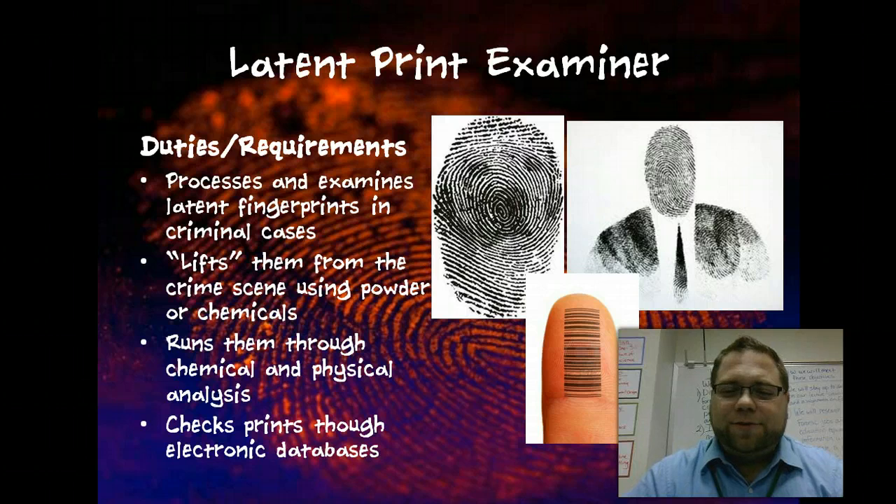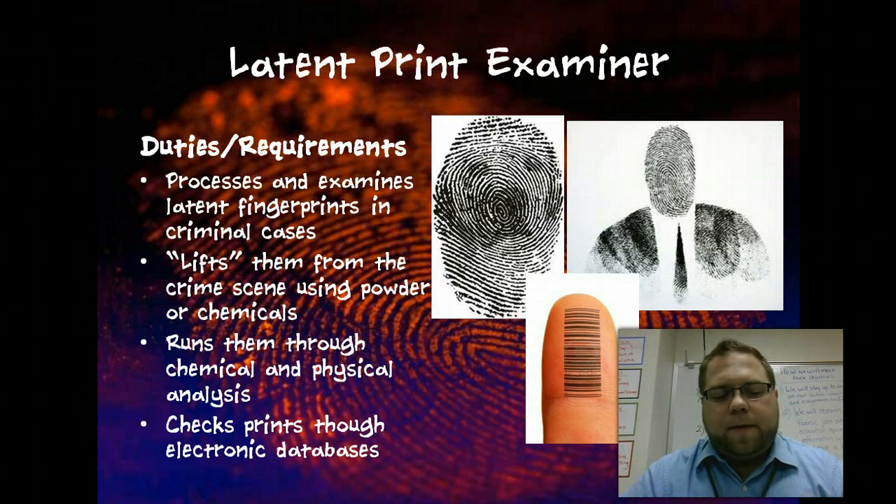Latent print examiner — processes and examines latent fingerprints. Latent fingerprints are what we normally think of when we think of a fingerprint, where something is just left on a surface. The main thing a latent print examiner does — if they're actually a CSI latent print examiner — is they lift them from the crime scene using different chemicals, luminol, things like that, using different powders and chemicals, run them through analysis, and then ultimately those prints are searched through a database — both civil and criminal — to determine who committed the crime.